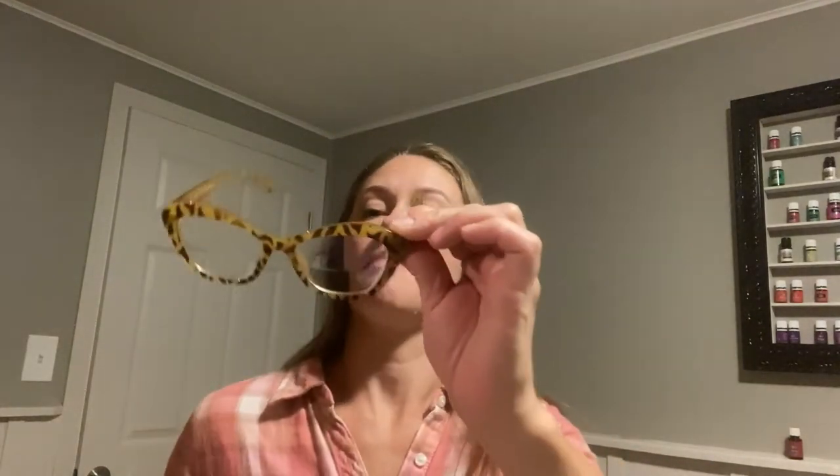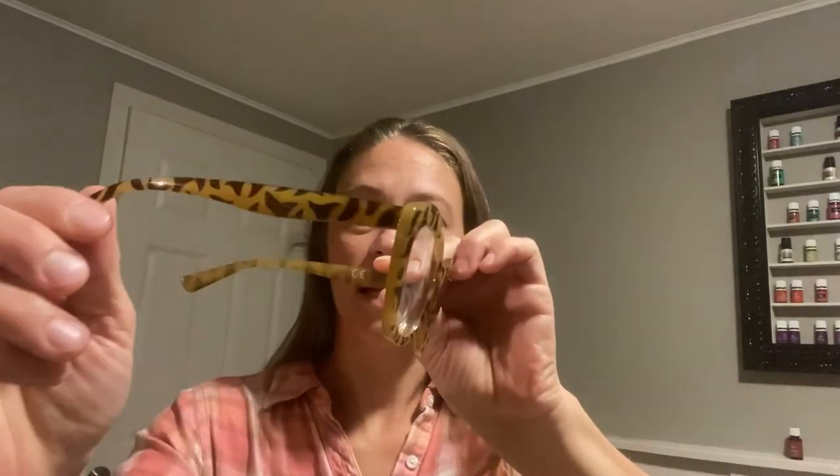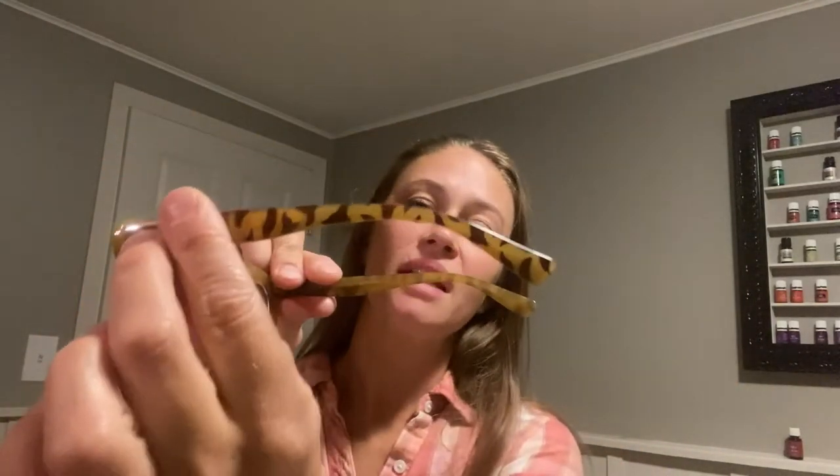This package comes with two pairs — these brown and tan frames and a pair of black frames. They are both the same shape, the same lenses, and they are blue light blocking and UV protection.